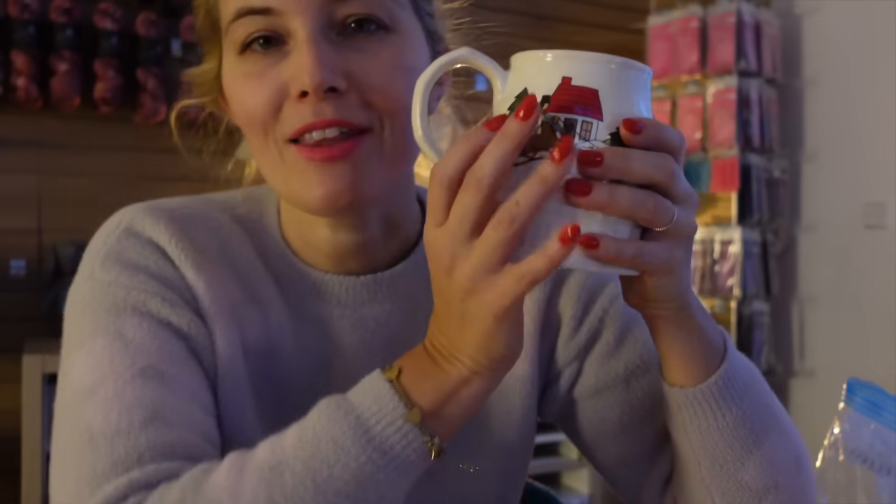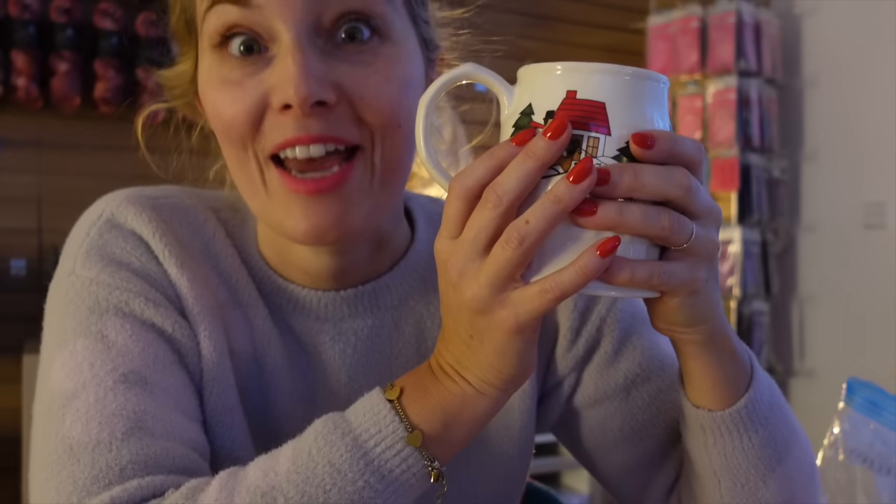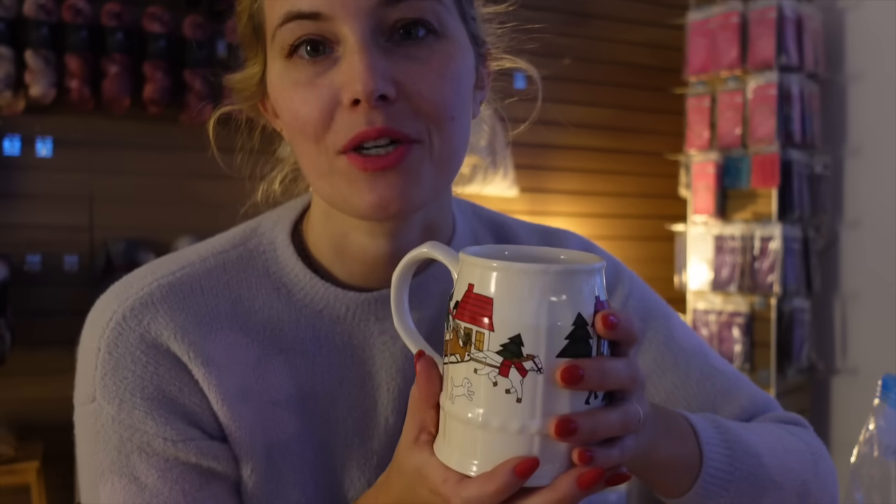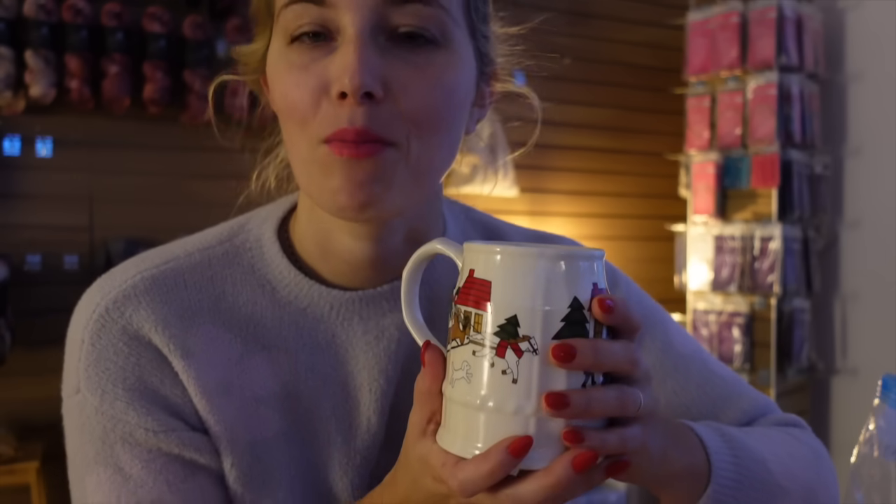I can feel being there just simply with this in my hand. Do any of you guys have items like that that bring you back to cozy, comfy places from the past? I just love and treasure those sorts of moments.